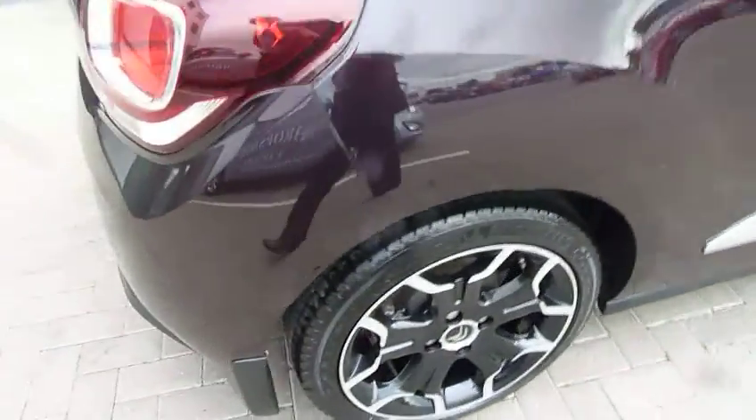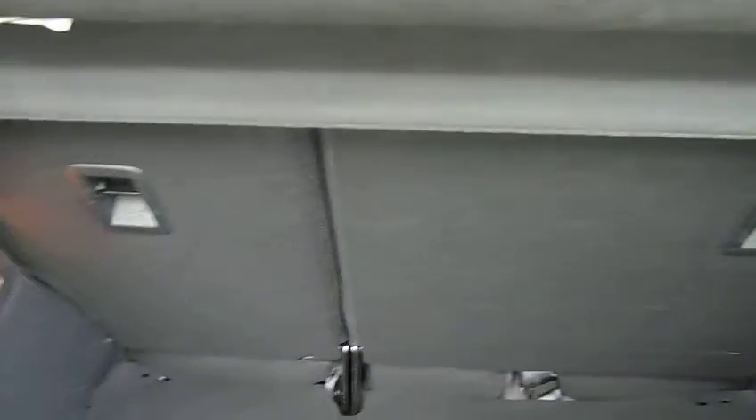We'll start by having a look in the boot. Rear parking sensors are fitted as well. As you can see, it's a good-sized boot. You've got a 60/40 split rear seat, great for larger items, and obviously a parcel shelf there to keep all your shopping out of sight.